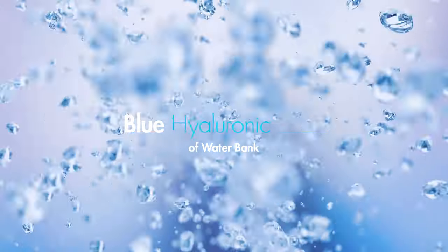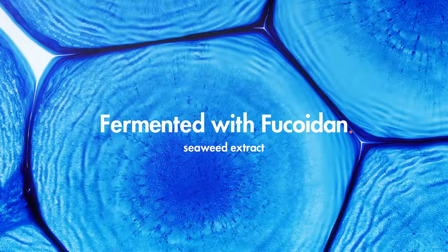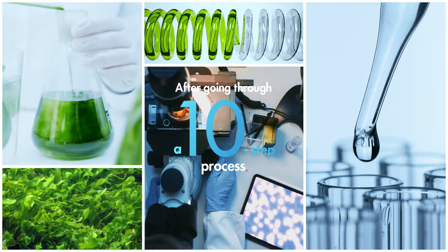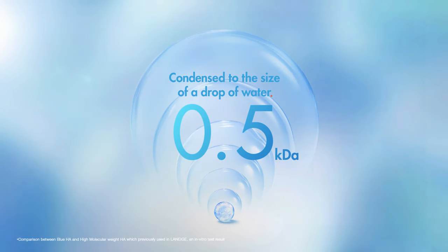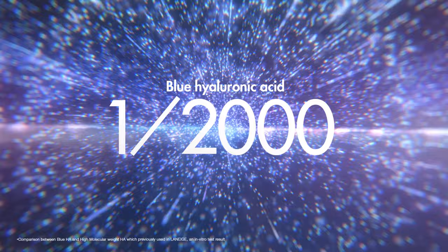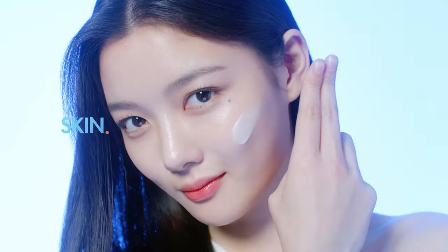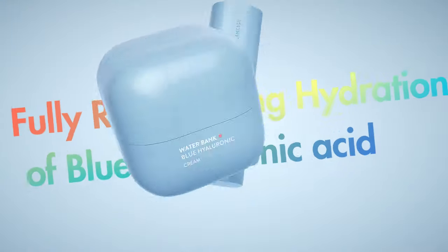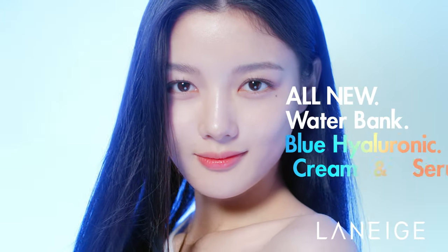Blue Hyaluronic Acid of Water Bank, fermented with phocoid and seaweed extract — 300% recovery power. After going through a 10-step process, condensed to the size of a drop of water, small enough to penetrate the 10 layers inside skin. Skin revived now, with fully replenishing hydration of Blue Hyaluronic Acid. All new Water Bank.